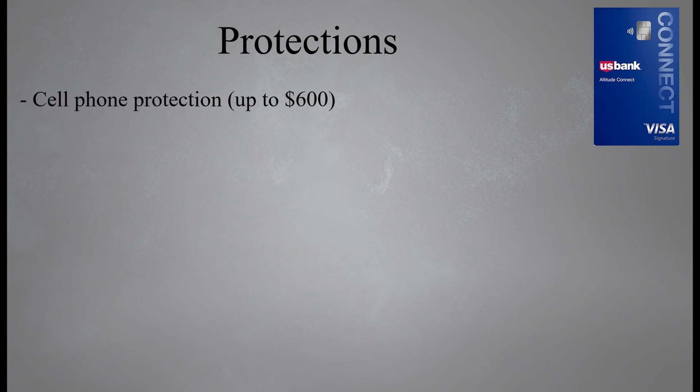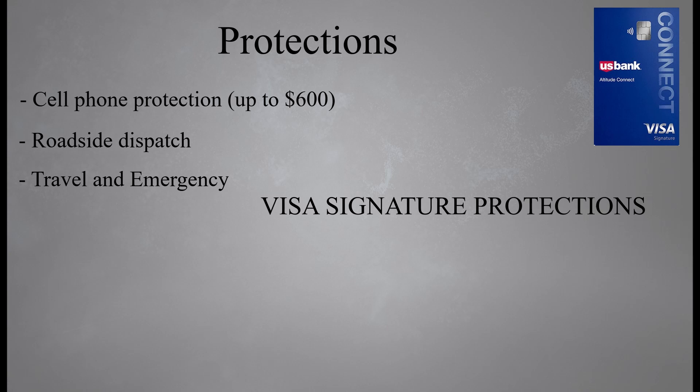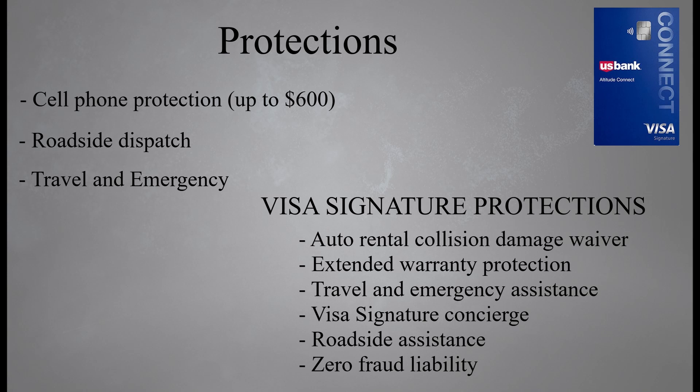Next, let's take a look at the protections that come with the card. First, this card comes with cell phone protection — you'll get up to $600 in reimbursements if your cell phone is stolen or damaged when you pay your monthly cell phone bill with your Altitude Connect. You're also going to get roadside dispatch and travel and emergency assistance. The card is also a Visa Signature card, so you'll get Visa Signature protections and insurances as well, which include auto rental collision damage waiver, extended warranty protection, travel and emergency assistance, Visa Signature concierge service, roadside assistance, and zero fraud liability.